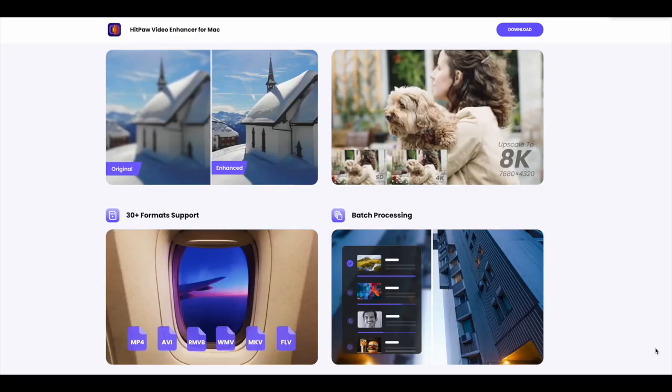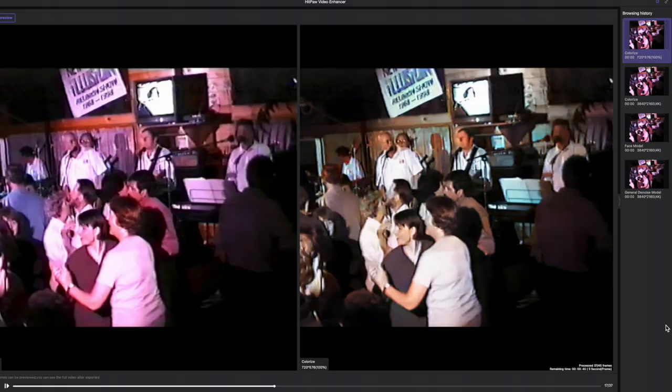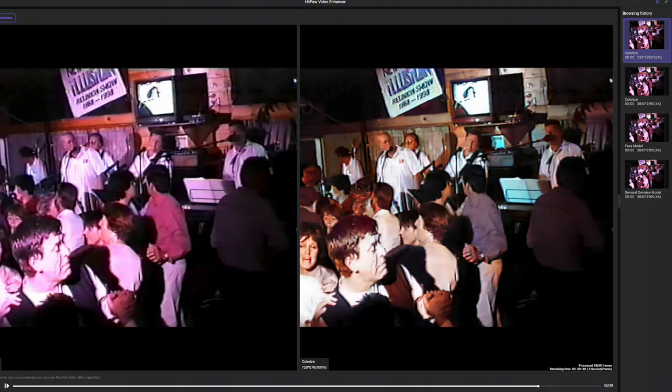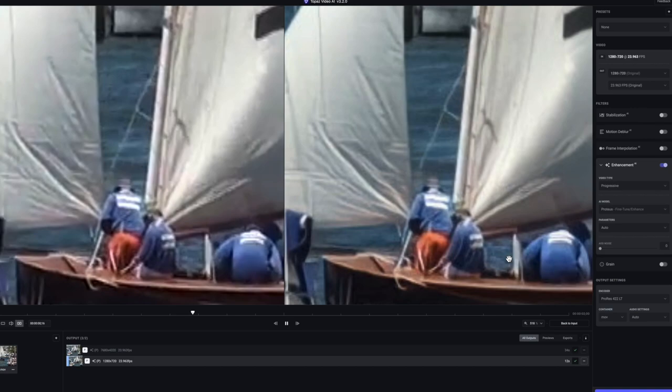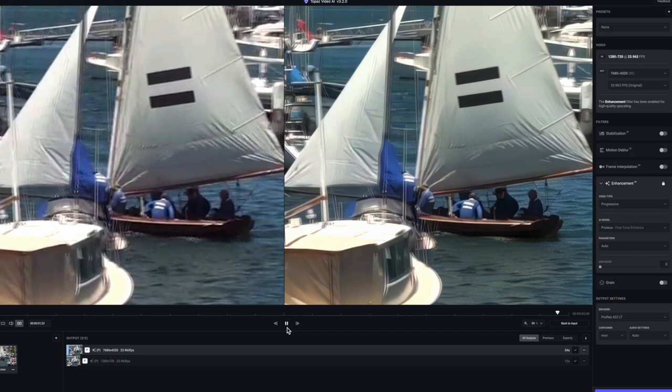The HitPaw Video Enhancer is easy-to-use software that enhances and upscales. Topaz Video AI does that as well, plus stabilize and produce 8K enhancements. What Topaz can't do though is colorize old footage — you'll be surprised at the results that HitPaw does. I'll be comparing HitPaw with Topaz Video AI and looking at how they both handle different types of original footage and how they enhance up to 4K and 8K in the case of Topaz.